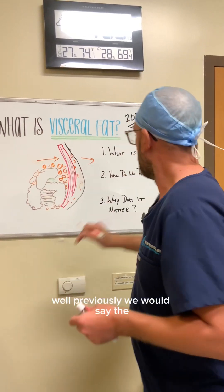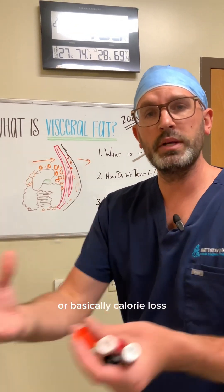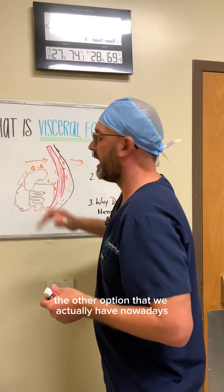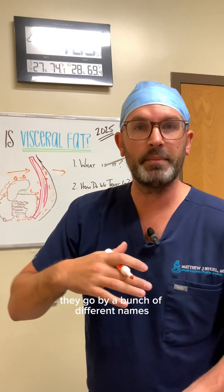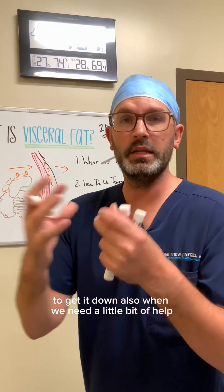So how do we treat it? Previously we would say the only way to treat this is diet and exercise, or basically calorie reduction — getting the calories down to burn the fat and get rid of it. The other option we actually have nowadays, effectively, are the GLP-1s: the semaglutides, the tirzepatides — they go by names like Ozempic, Mounjaro. They go by a bunch of different names, but that is an effective way to get it down when we need a little bit of help.